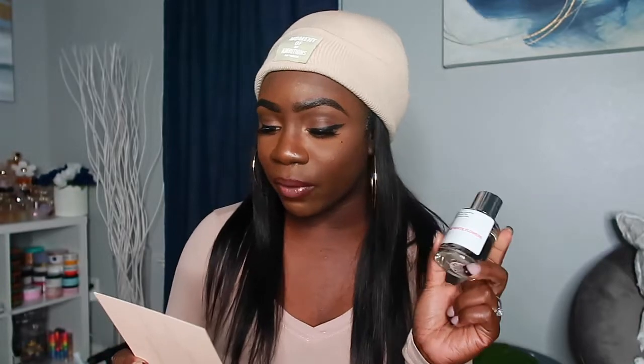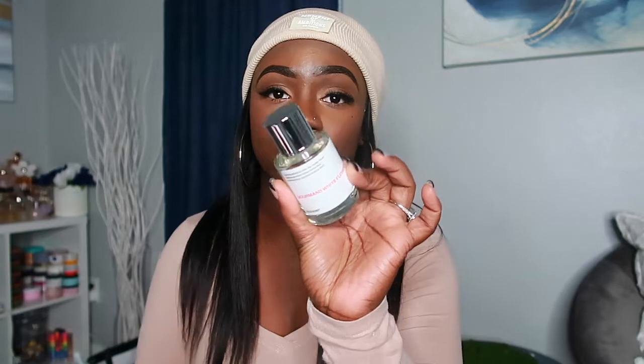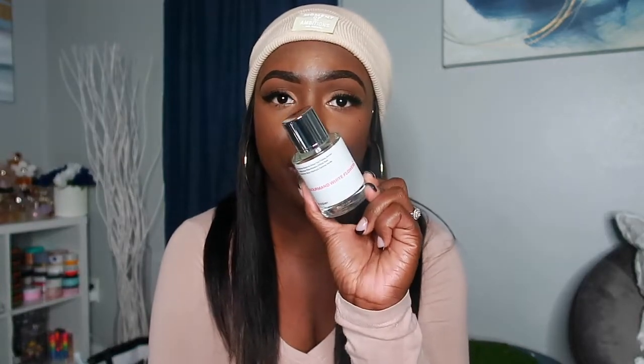So the first one is Gourmand White Flowers. This is what the box looks like when you get a Dossier perfume, and here is the bottle — really simple, sleek, and classy. This one has top notes of bergamot, green tea, and frozen berries; middle notes of white flowers, orchid, and rose; base notes of musk, patchouli, caramel, and vanilla. It smells really really good — it's a warm floral. I don't own Viktor & Rolf Flowerbomb but I've smelled it before and this smells pretty close to it.